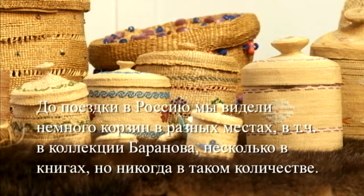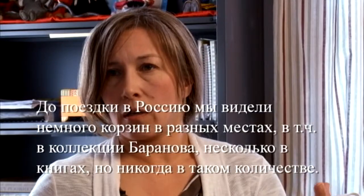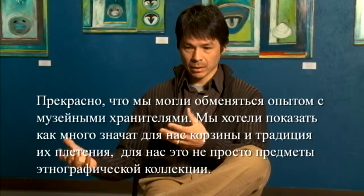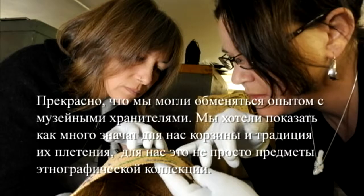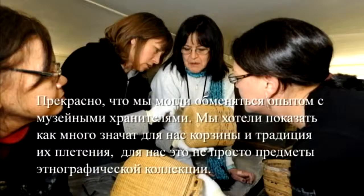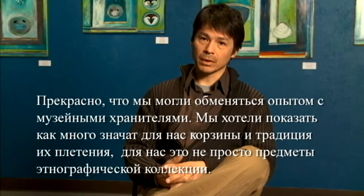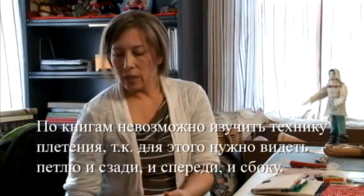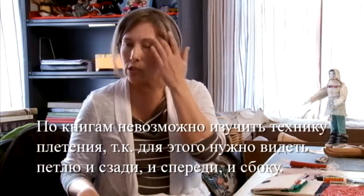Up until then, we see a few baskets here and there — we see a few in the Branagh collection, a few in books — but we've never seen that quantity. What's wonderful is, as the weavers were looking at the baskets, they were able to share with the curators their knowledge about what the baskets were made of, how they were made, and start to literally weave in more stories of what the baskets mean to us than just an ethnographic piece. In a book you can't look inside and underneath — the front side of the stitch and the back side of the stitch. So to be able to see all that, you get the whole picture.